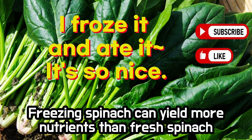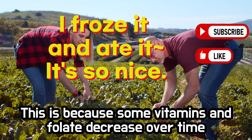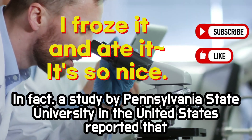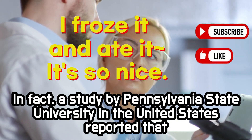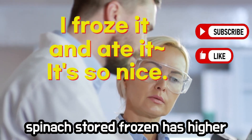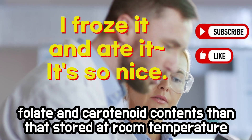Spinach. Freezing spinach can yield more nutrients than fresh spinach. This is because some vitamins and folate decrease over time. In fact, a study by Pennsylvania State University in the United States reported that spinach stored frozen has higher folate and carotenoid contents than that stored at room temperature.